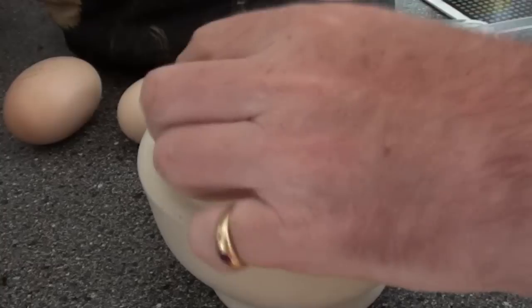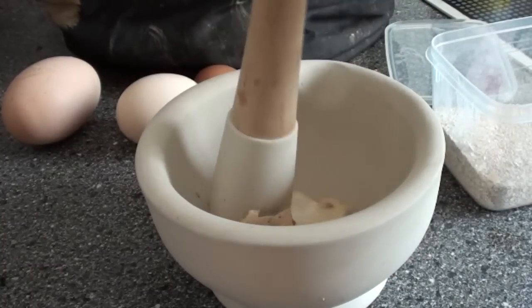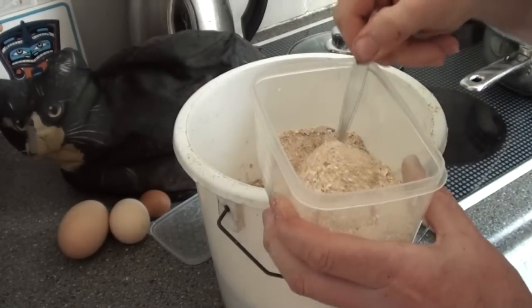What you do is roast the shells up in the oven until they're nice and brittle, put them in a pestle and mortar, and then turn them into a powder — something like that. Then you add a teaspoon of that into their mash.